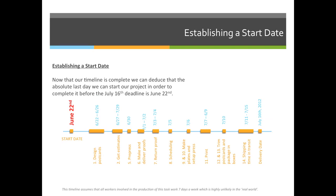Now, if it was me — and this is a real-world project — I would try not to wait until June 22nd, because if something goes wrong in any one of these steps in the process, my job will not be delivered by the deadline.